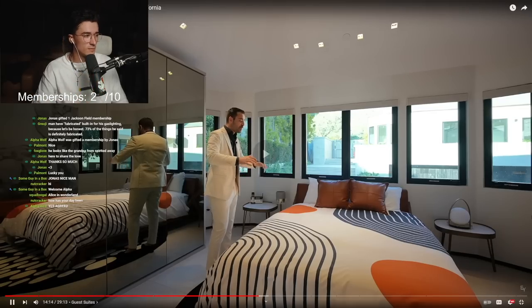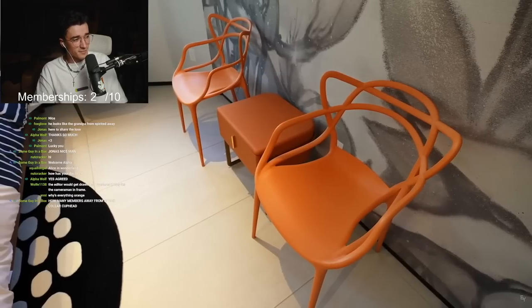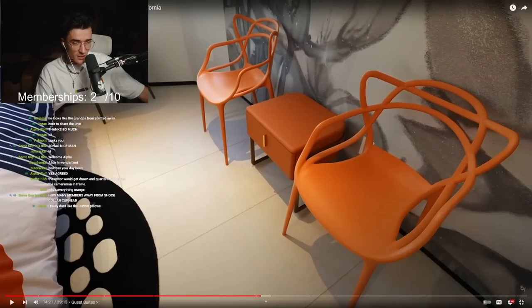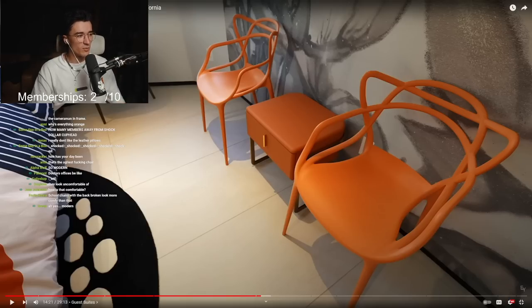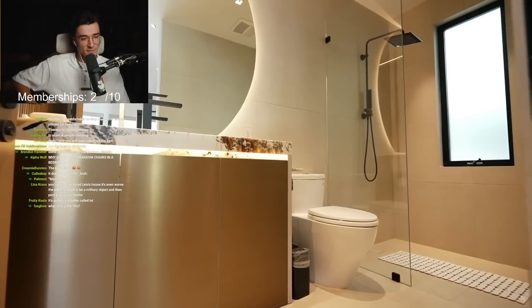We have some of the orange tones, and then you look at the other side — you have two very modern chairs with an orange side table. These are casted plastic orange chairs from Ikea. Why do you need two chairs in a bedroom? Is this for you while you're getting cucked? Do they design this house for that? Where you just sit there and observe.